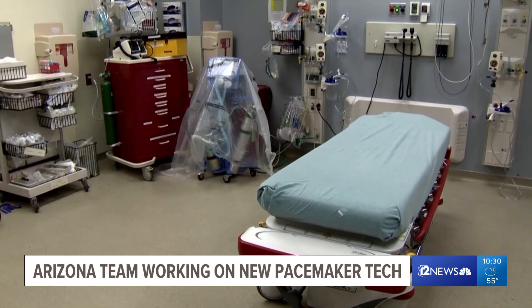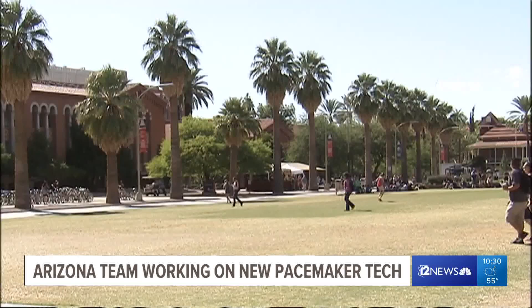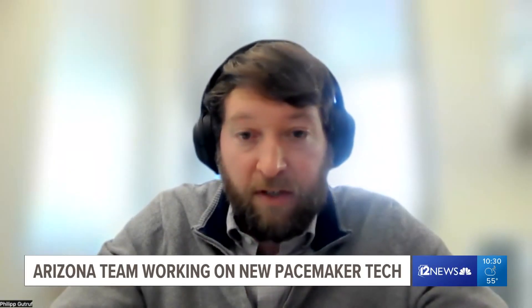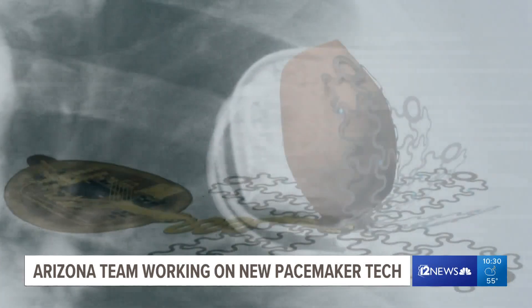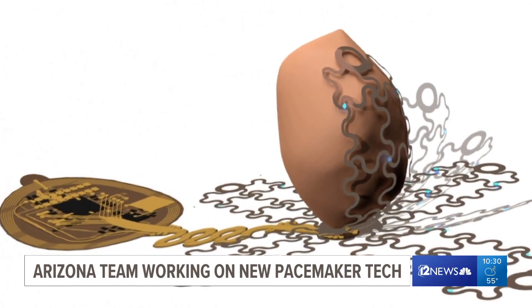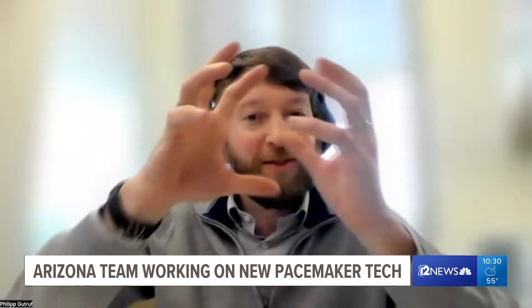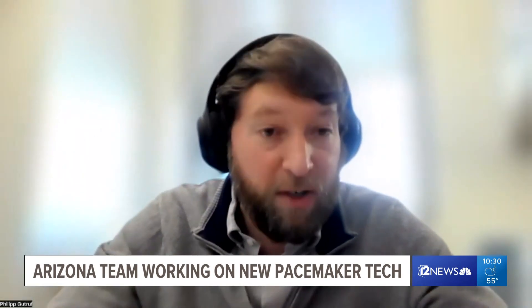But recently, researchers approached UArizona biomedical engineer Philip Gutruf and his team to try and do something different. With our devices that we have recently shown, we have rethought this a little bit. So instead of one heart contact point, the device has several, molding itself around the heart. It's essentially a mesh that looks a little bit like rose petals that kind of engulf the heart to enable these multiple points of contact.